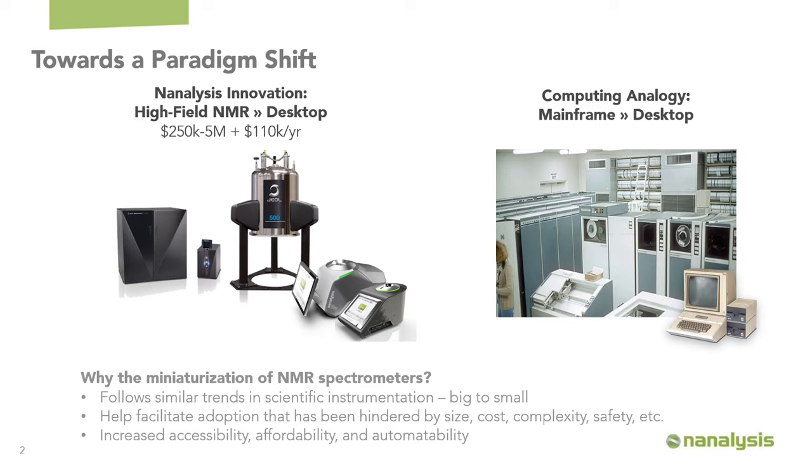Benchtop NMR spectrometers have been around for a while now, so people are becoming increasingly familiar with them. I want to start by putting the idea behind An Analysis benchtop NMR into context. It's a very similar transition as mainframe computing down to the desktop — you've taken a remote, very powerful source and made it smaller and more accessible to the general public, which has increased its applications.